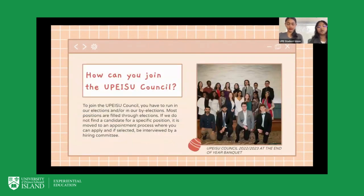To join the UPEISU Council, you will typically be elected in our elections or by-elections, during which most seats are filled. However, in situations where there are vacant seats on council, we go through an appointment process where people send in their resumes, followed by an interview process, after which the seat is filled with the best representative.